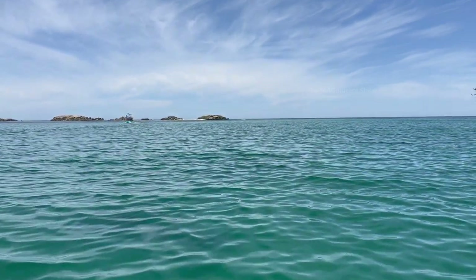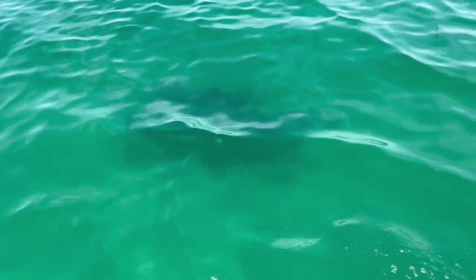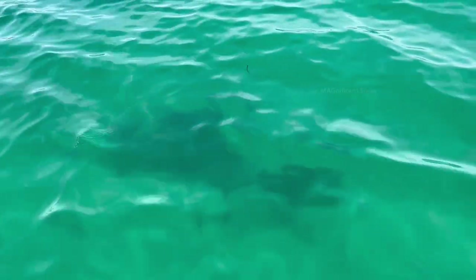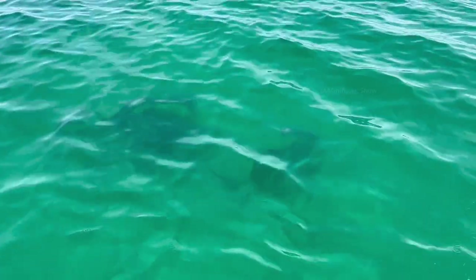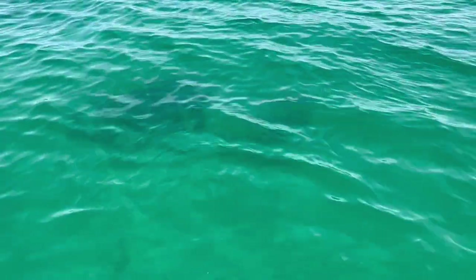Dolphins normally swim as a group and they come above the sea surface to take a breath as they can't breathe under the water. Actually there's four dolphins all in a row along the bottom. Under the water I could see four dolphins. They're going along the bottom and they'll come up for a breath in a minute. They're holding their breath and they can hold it for a few minutes and then they'll pop up.